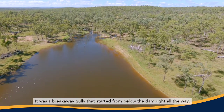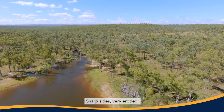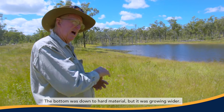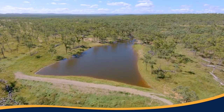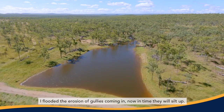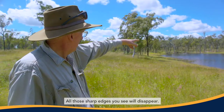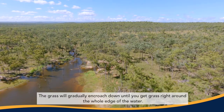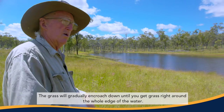It was a breakaway gully starting from below the dam right all the way. Sharp sides, very eroded, the bottom was down to hard material, but it was growing wider. I've flooded the erosion gullies coming in — now in time they will silt up. All those sharp edges you see will disappear, and the grass will gradually encroach down until you've got grass right around the whole edge of the water.